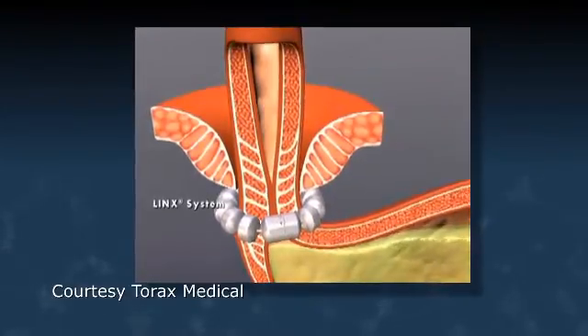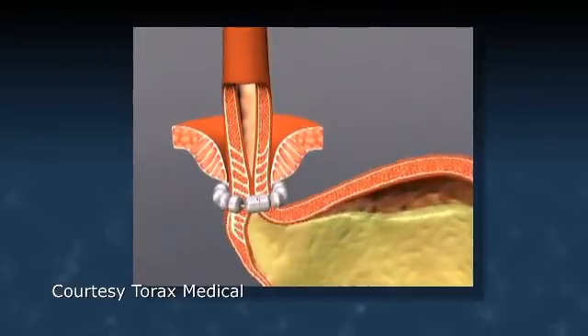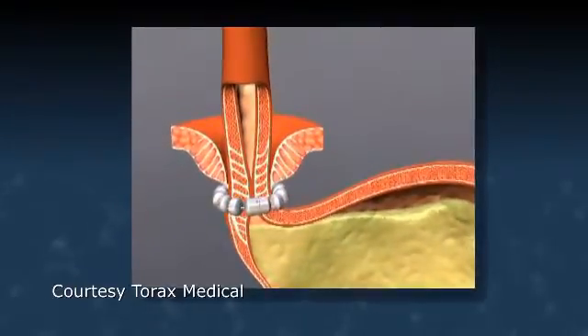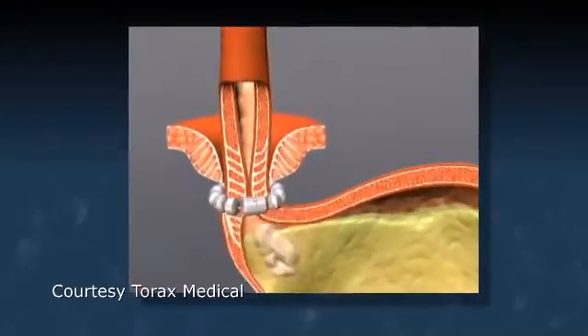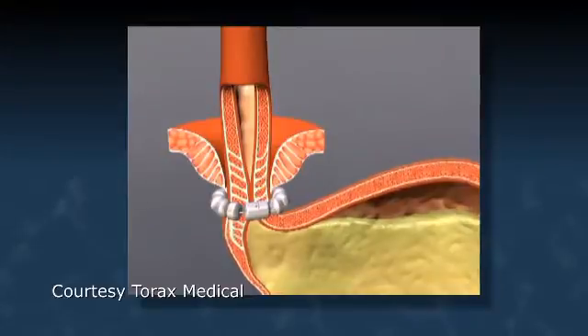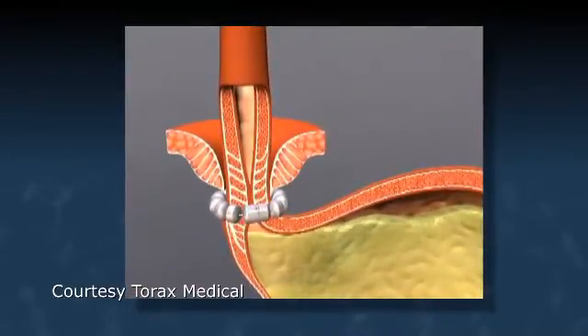When you are swallowing, these magnets can open and allow food and liquid to pass into your esophagus. But when you're digesting food, the beads remain closed, preventing the sphincter muscle from opening and preventing acid and food from going back up into your esophagus.